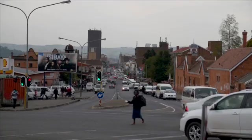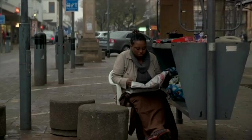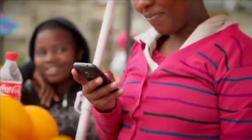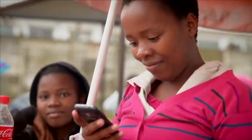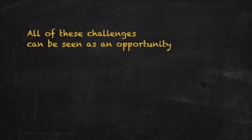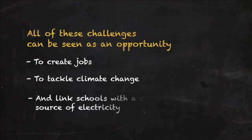South Africa's high unemployment can also be accredited to our failing education system. The government is trying to change this with an information and communications technology approach. This requires stable power to be effective. But these challenges can be seen as an opportunity for small green businesses to create jobs, tackle climate change and link schools with a clean source of electricity.